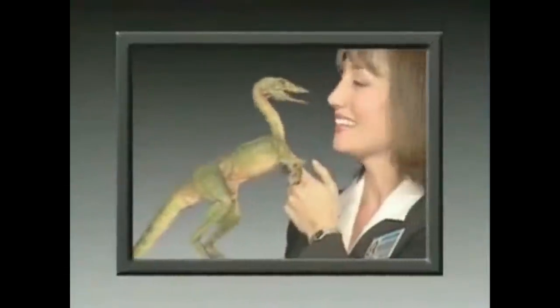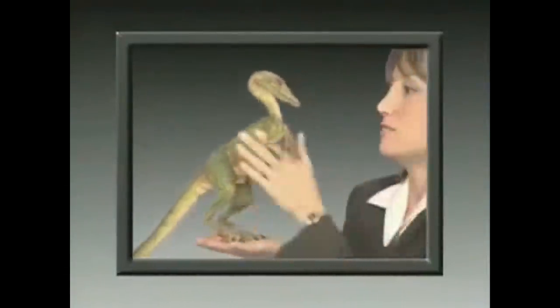Isn't he just adorable? You little rascal.